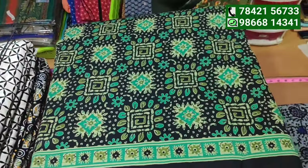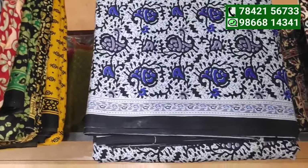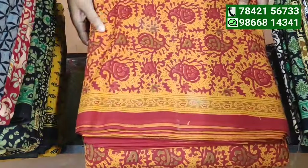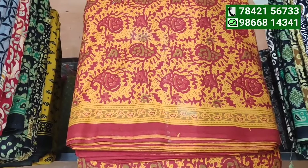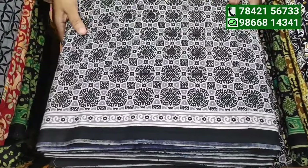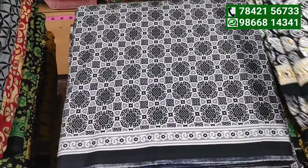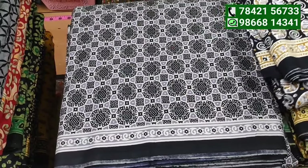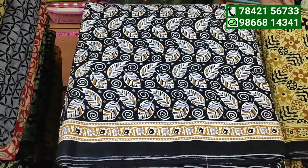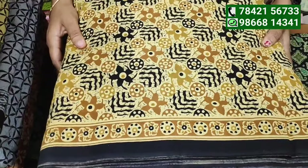We have ready-made nighties ranging from 200 to 1400 rupees. We also have normal nighties from 200 to 1000 rupees, including Lakshmi nighties. Links are available in the description.